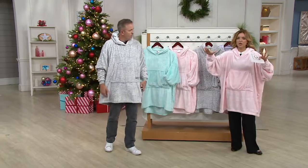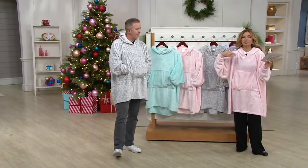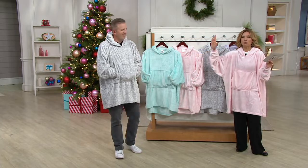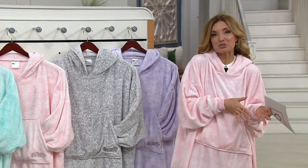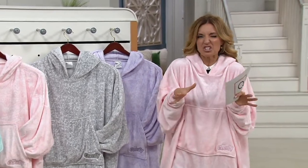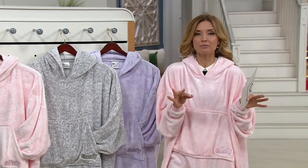The Comfy came out about a year and a half ago. He could have ridden that wave and been done with it, but he watched the reviews and you guys were saying, 'I love it, but sometimes in the summer I'd like it to be lighter when the air conditioner is just a little bit biting.' So he made it a lighter and yet still warm fabrication.